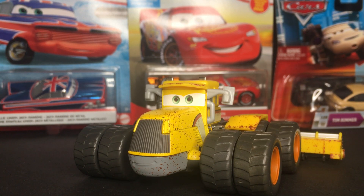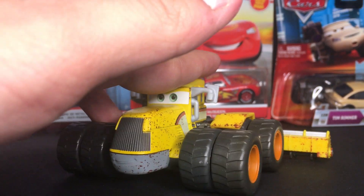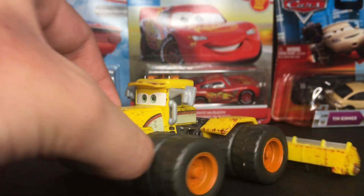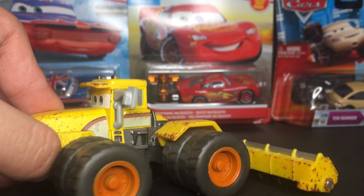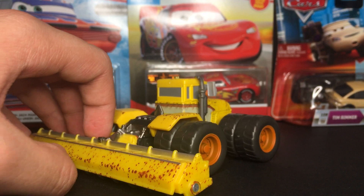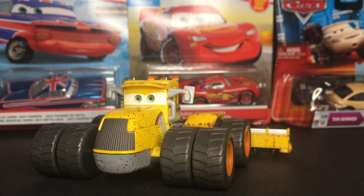In today's video, we're gonna be taking a look at the 2017 Deluxe Scott Tiller. This guy was pretty much a forgotten figure. He was exclusive to Toys R Us stores back in 2017. Not many people remember him or know about him if you're new to collecting. But this guy truly is amazing — let's get straight into the review.